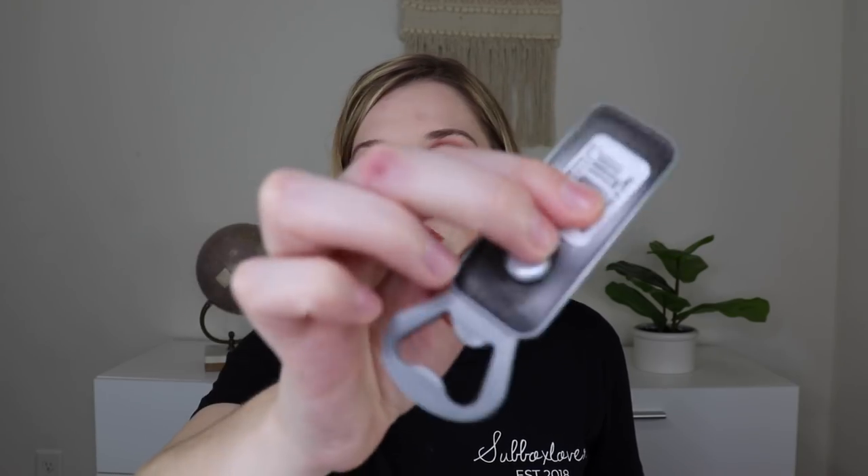Two more products: first is a little bottle opener that's also a magnet — it says Aloha so you can stick it on your fridge. Last but not least is a cute little 2021 calendar with a monthly calendar and an address section for names and phone numbers. This is my first 2021 calendar received in a box. So that is everything in the Boxes of Aloha for September.